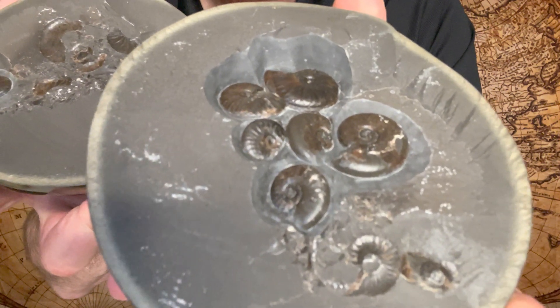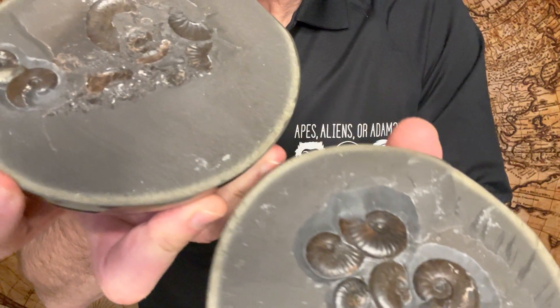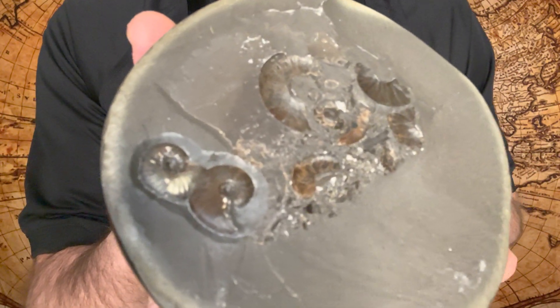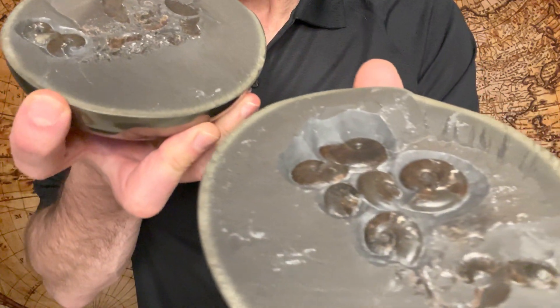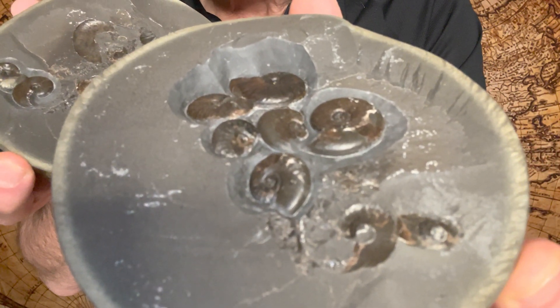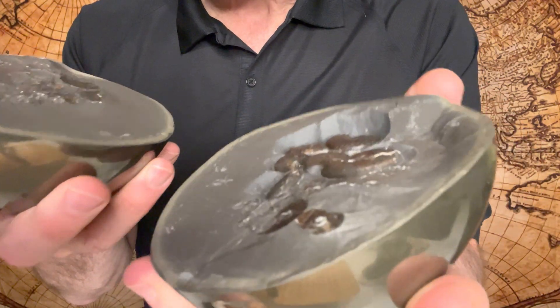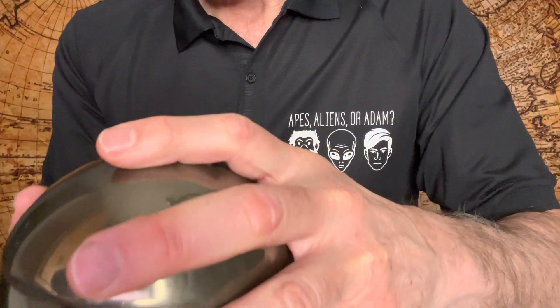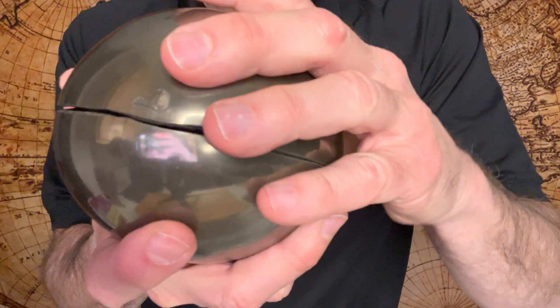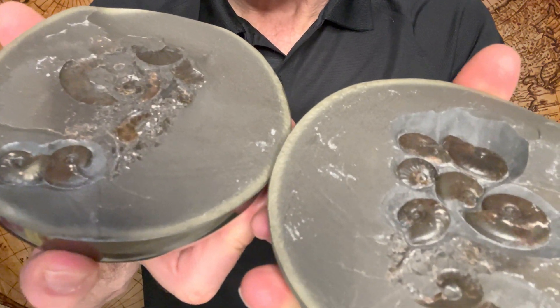And these are ammonites — that's so cool! Let me show you the other one. Not as many in there, but you can see the imprint of the other ammonites. This pyrite cannonball is found in the UK — they find these on the beaches, crack them open, and one in ten has ammonites inside.